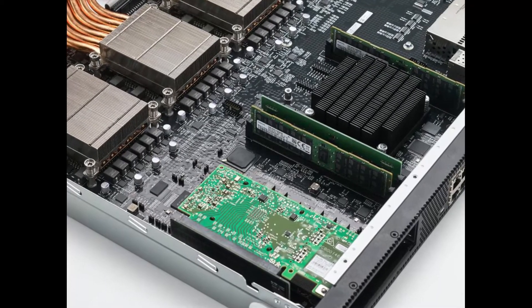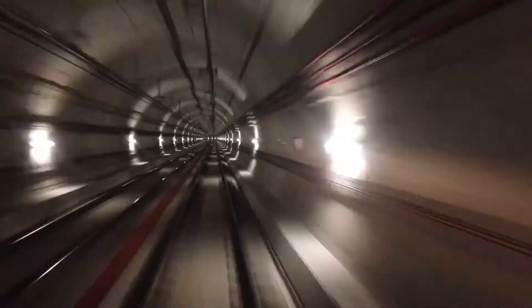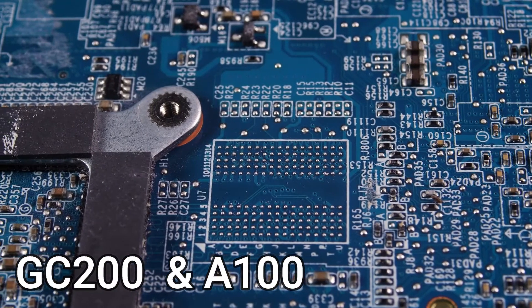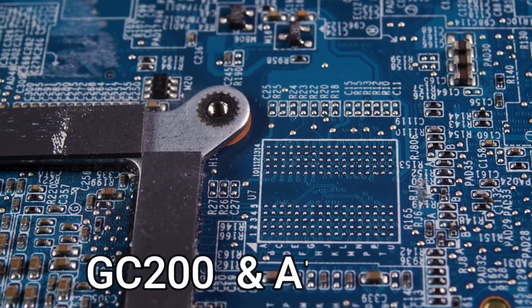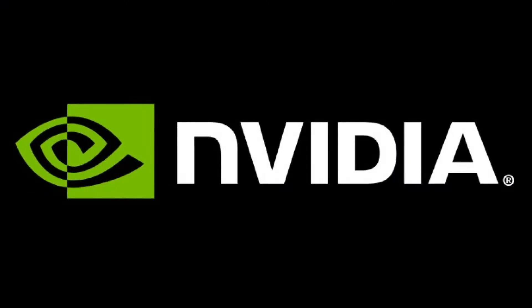To put that into perspective, a human would need to perform a single calculation every second for nearly 31.7 billion years to match what a one-exaflop system can do in a single second. Each exaflop equals 1,000 petaflops. The GC200 and A100 are both clearly very powerful machines, but Graphcore enjoys three distinct advantages against NVIDIA in the growing AI market.